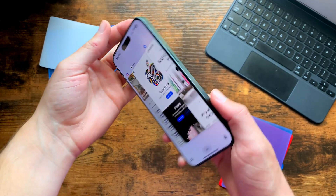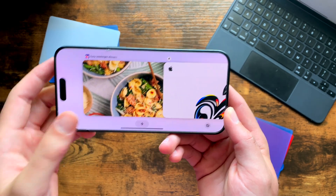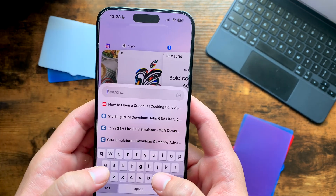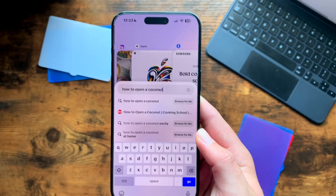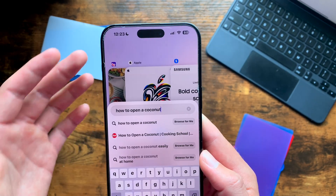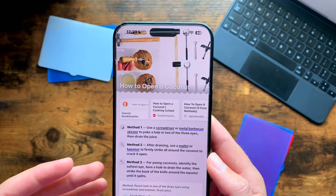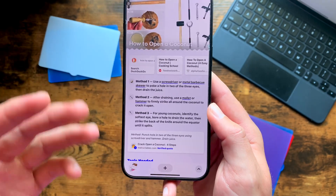First off, when you rotate the phone into landscape, all of these little websites will also rotate with it, just to make it a little more friendly for all angles. The first main thing I want to talk about is actually Browse for Me. If you type in something like 'how to open a coconut,' you can click Browse for Me and it will use different AI tools to create a small website for you. There's been a much more updated design change — everything looks more modern, more along the theme of ARC in general.